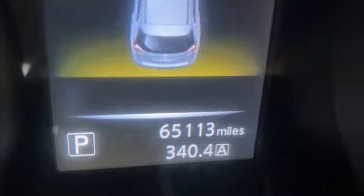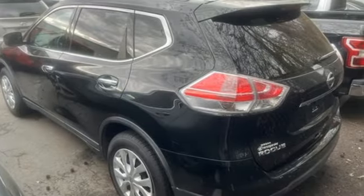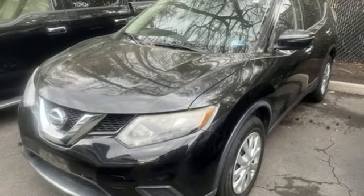New Car Test Drive notes the continuously variable transmission works well with the engine, quickly switching to an appropriate ratio for the driving conditions. Nissan excites the senses, so you can enjoy the journey.